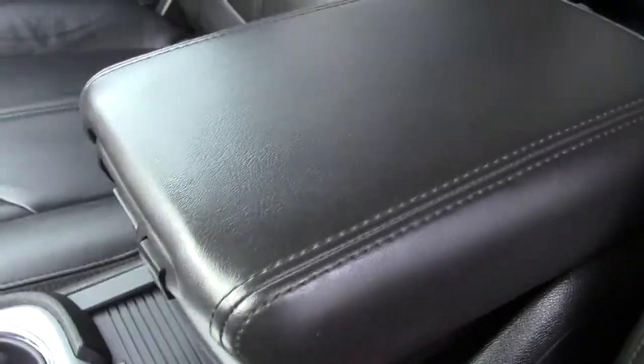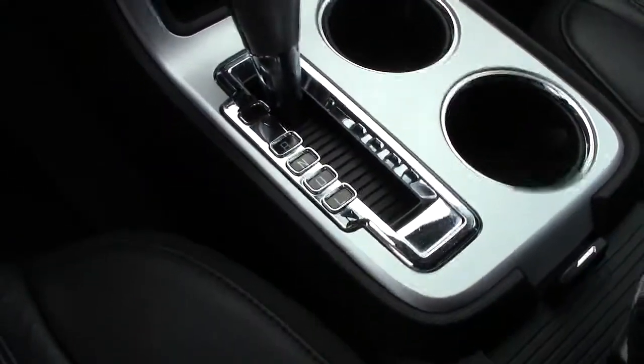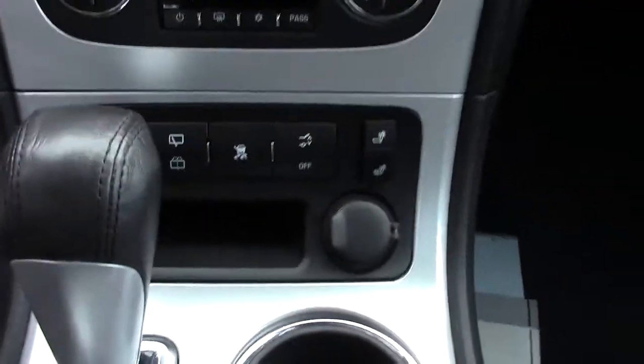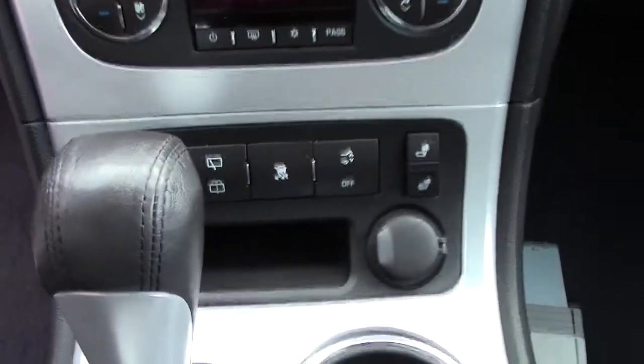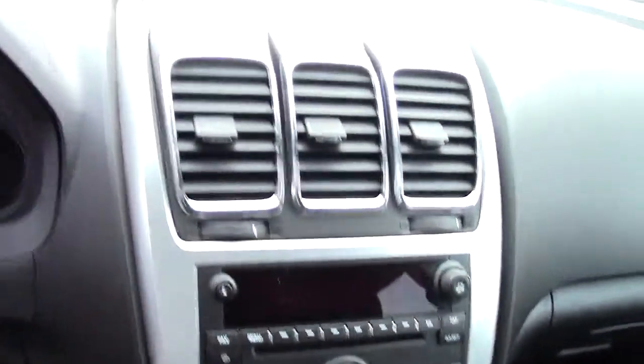Lots of cargo space in the armrest, under the armrest, the cup holders. It's an automatic. You have your heated seat controls, extra power port, that sort of stuff down here. Then all of the different audio and climate controls in the center.